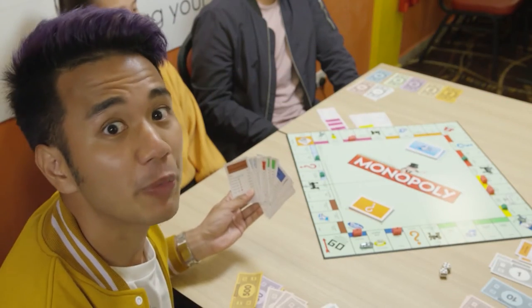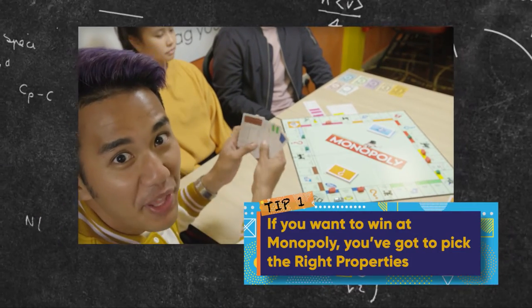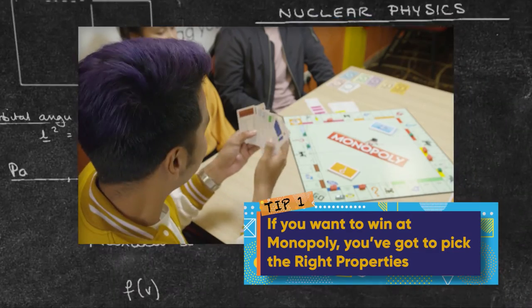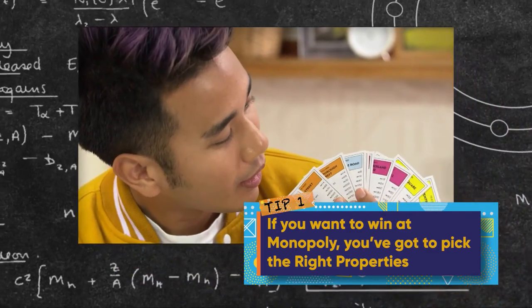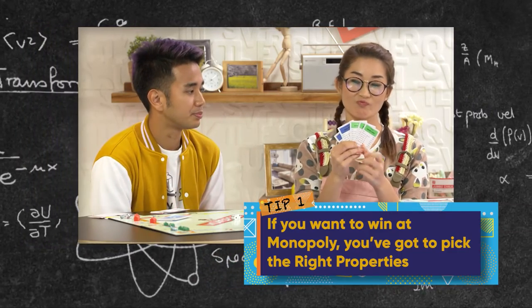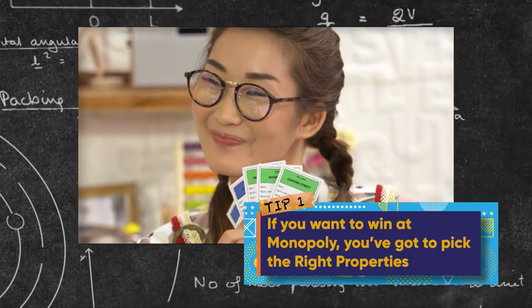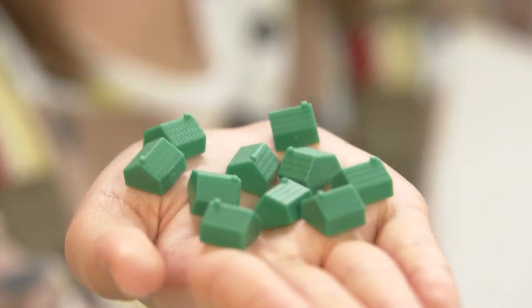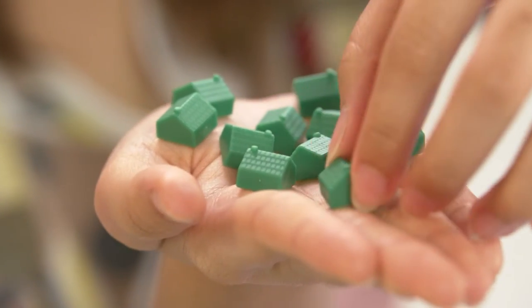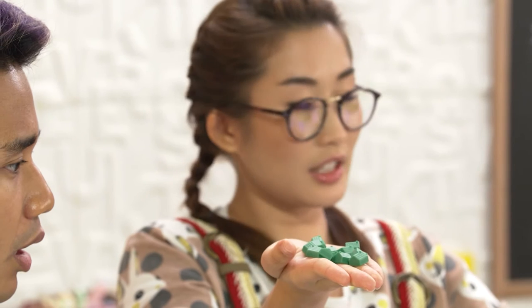There are five tips to help you win in Monopoly. The first tip: if you want to win, buy the right properties! Everyone has their favourite properties, but some properties are more popular than others because while they cost a lot more, they'll also earn you a lot more.